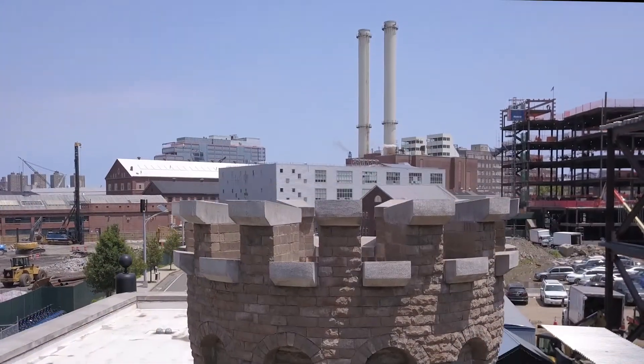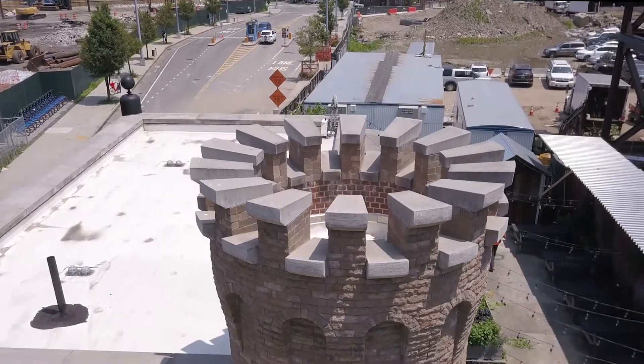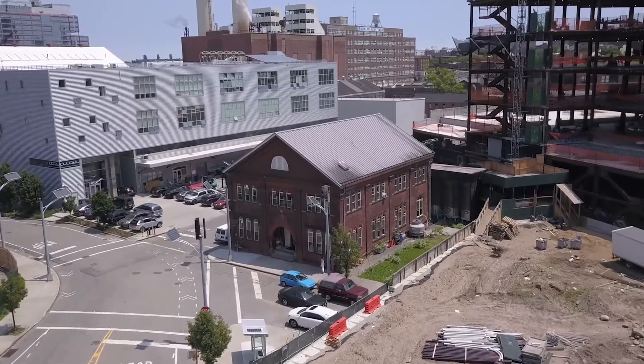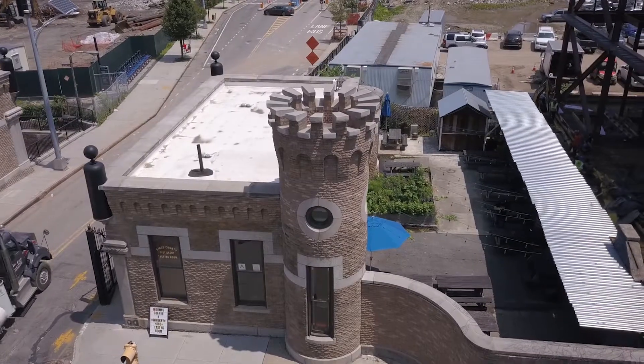Opened in 1806, the Brooklyn Navy Yard was one of the most important shipyards in the country. After decades of abandonment, founder Colin Spolman took over the historic paymaster building in the Sand Street Gatehouse.